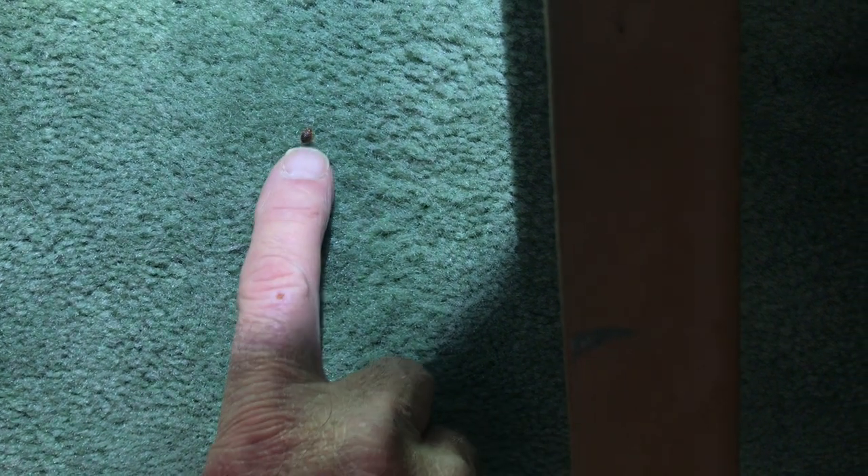A new client had recently discovered a bed bug on their mattress and wanted us to come out and inspect further. After a very thorough inspection, we found no activity on the bed. However, we inspected an electrical outlet behind the bed and, what do you know, a bed bug was found inside the socket.